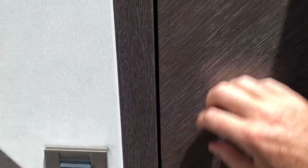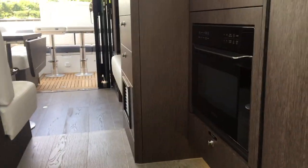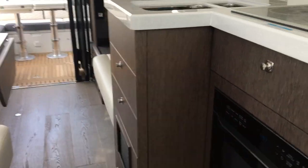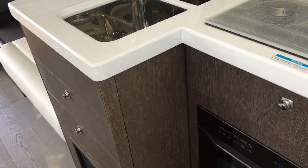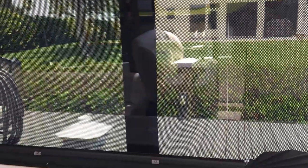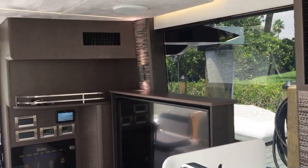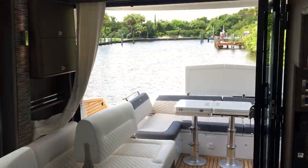Let's head upstairs to see the bridge. Every door on the boat shuts solid with no rattling — every doorway has a gasket. In the galley, you have drawer storage and storage up top. There are blinds everywhere so you can get a lot of privacy without having to put up the sunshades.